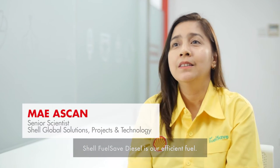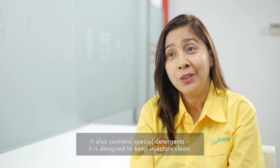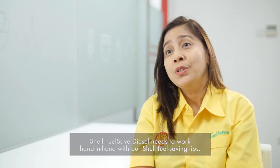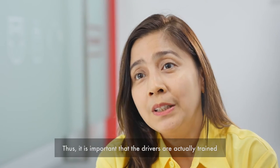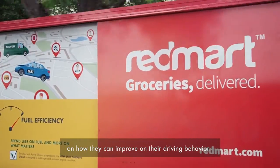Shell Fuel Safe Diesel is our efficient fuel. It's designed to give quicker ignition, and it also contains special detergents designed to keep injectors clean. Shell Fuel Safe Diesel needs to work hand in hand with our Shell fuel-saving tips. It's important that drivers are trained on how they can improve their driving behaviour.